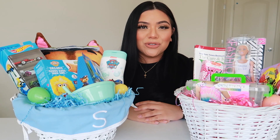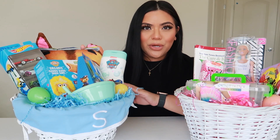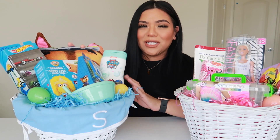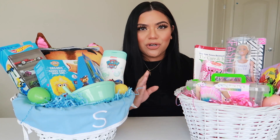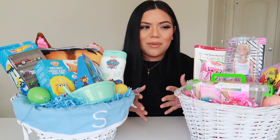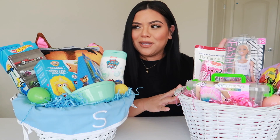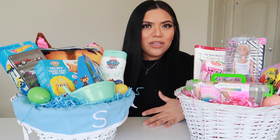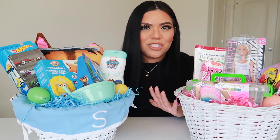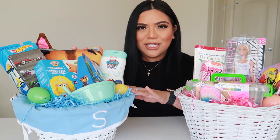Hi guys, welcome back to my YouTube channel. For today's video, I'm going to be sharing with you guys what I put in my kiddos' Easter baskets. I have a two-year-old named Santana — he's my little crazy toddler — and then I have my goddaughter who is currently living with us and she's eight. This gives you guys an idea of what to put into a preteen's Easter basket and a toddler's Easter basket.